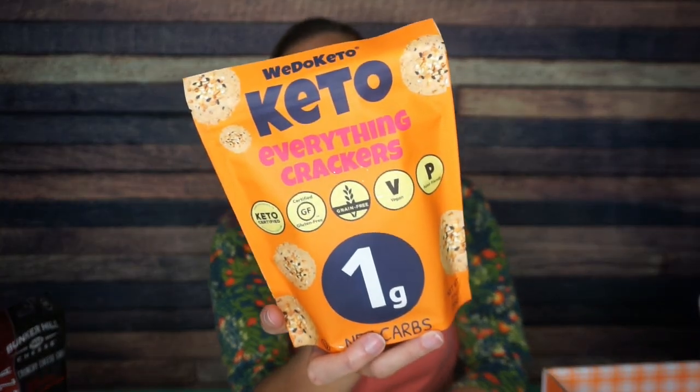Finally, we have We Do Keto — Keto Everything Crackers. Never heard of this company at all, so that's exciting. One gram of net carb per serving: three total carb minus two fiber equals one net carb. Five servings per container, 15 grams per serving, 80 calories, seven grams of fat, three total carb, two fiber, one net carb, three grams of protein. The ingredients are all organic: almond flour, flax seeds, sesame seeds, garlic, onion, pink salt, black sesame seeds, poppy seeds, rosemary — that's a clean cracker right there. Their mission says to provide food that keeps fit or brings you back to health. I've never heard of this before, so I'm really happy to try it.